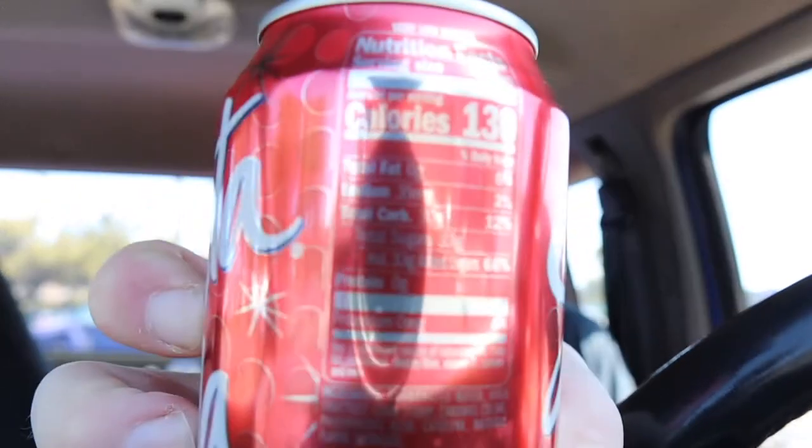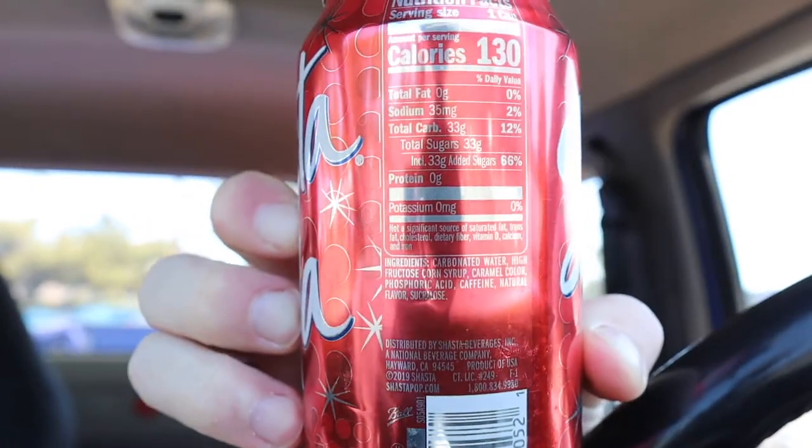We're gonna crack it open and see how it tastes. This is from Shasta, out of Northern California — family trusted since 1889. It's 130 calories, 33 grams of sugar, with 66% added sugar. The label says it's from Haward, California. I'll show you the nutrition facts.